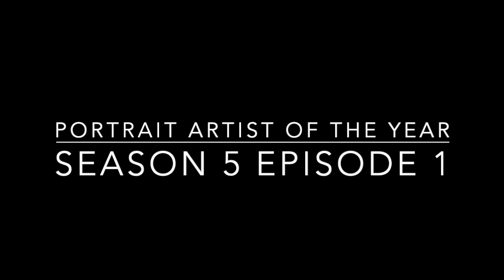Portrait Artist of the Year, Season 5, Episode 1. Time for Season 5. Let's get started.